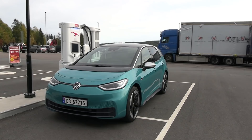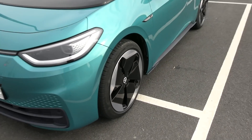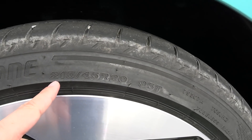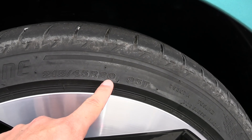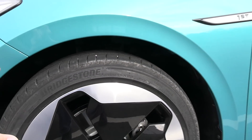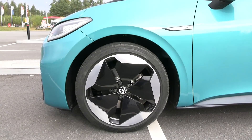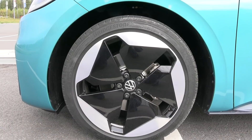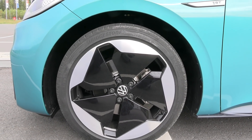The main difference between the entry model and this one — mainly for the consumption test we will do — is the wheels. On the entry model it's 215/55/18; this one has the same width but more rim and less tire. These also seem aerodynamic, so some people claim these rims are maybe even more aerodynamic than the other ones, but we're going to find out.